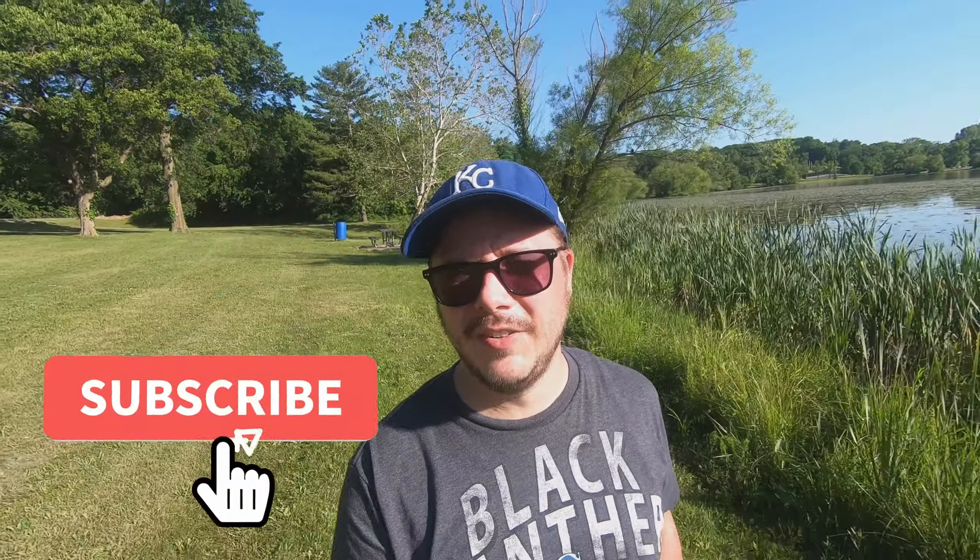Well, that'll do it for my paddle around Wyandotte County Lake. If you enjoyed this video, go ahead and give it a thumbs up and think about subscribing to my channel. I'll see you next time on Parks Pursuit. Thank you.